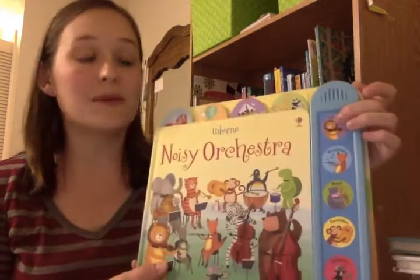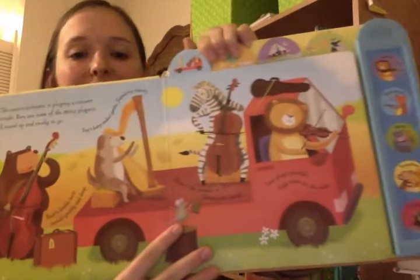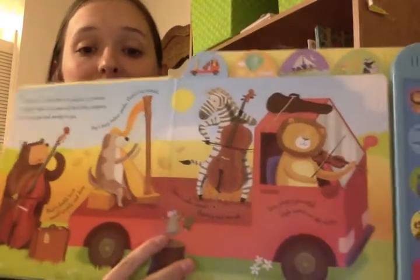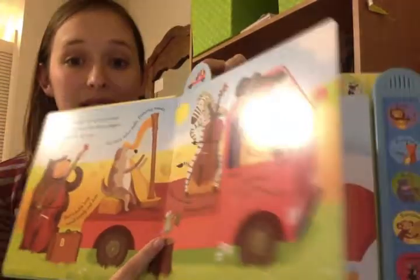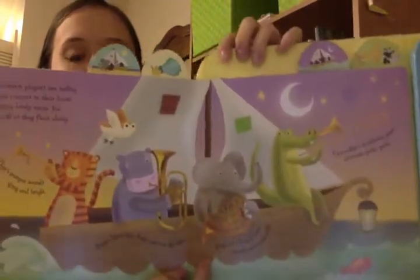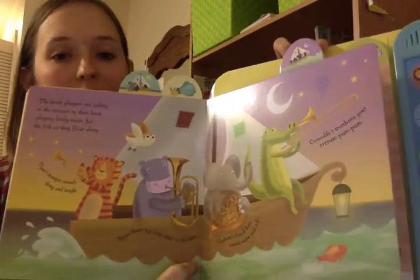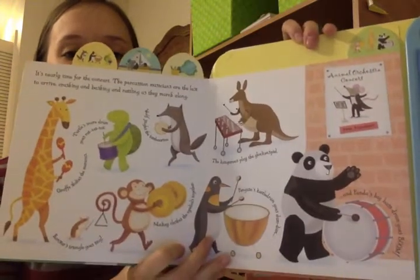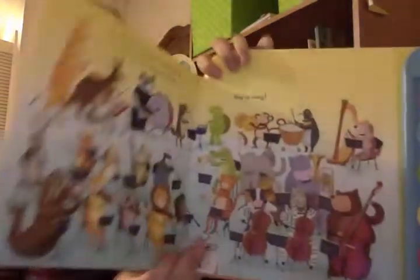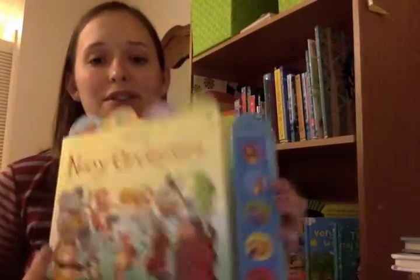The last book I want to show you is our Noisy Orchestra book. We have several noisy books, and I like this one because it has fabulous noises. It's all about the different orchestra instruments — this is the strings section. The tabs at the top make the pages great and easy to turn. There's a woodwinds page, a brass instruments page — it names the trumpet, tuba, French horn, and trombone — and a percussion page. Last is the whole orchestra, and you get to hear the whole orchestra play. It's a great introduction to music and different instruments for babies and toddlers.